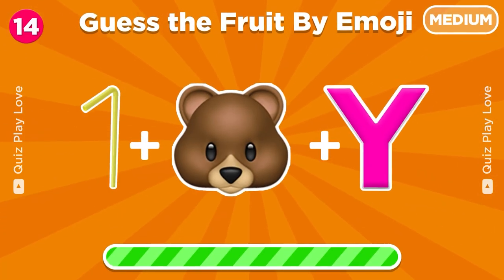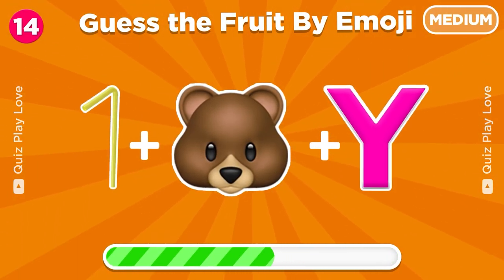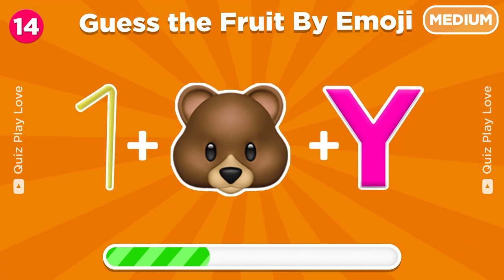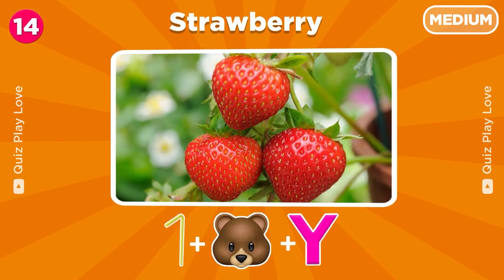Next challenge, guess the fruit from these three emojis. It's a strawberry, sweet and delicious.